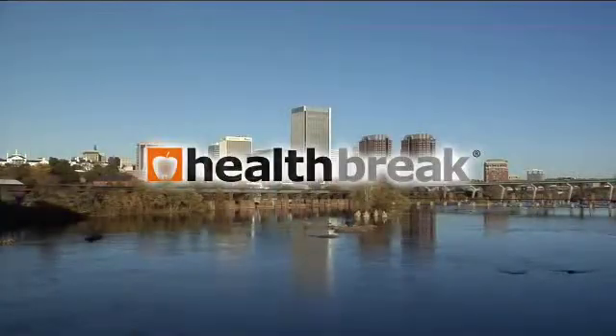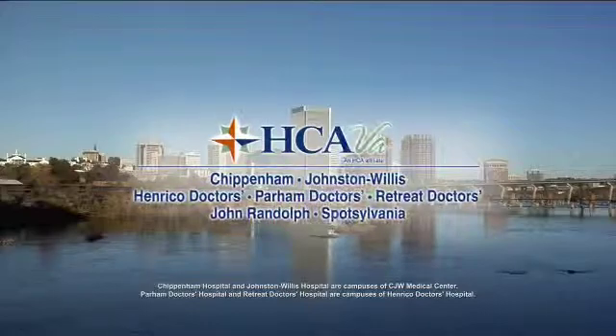For more information about the advancement of cartilage regeneration at Parham Doctors' Hospital or a physician referral, call 804-320-DOCS. For Health Break, I'm Amy Watson. Health Break was brought to you by HCA Virginia Health System.